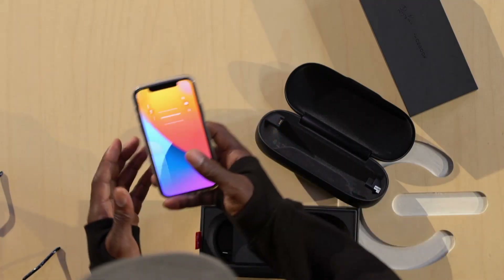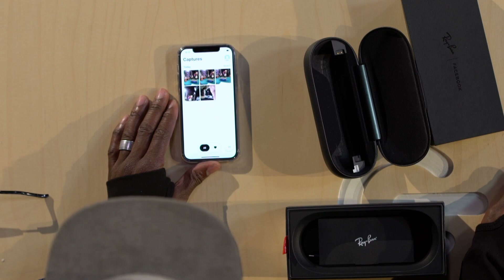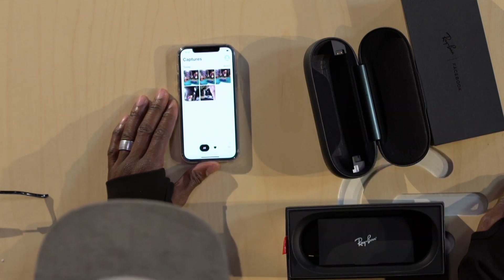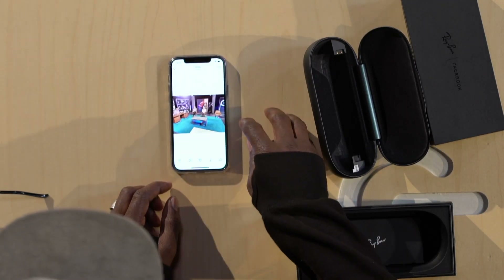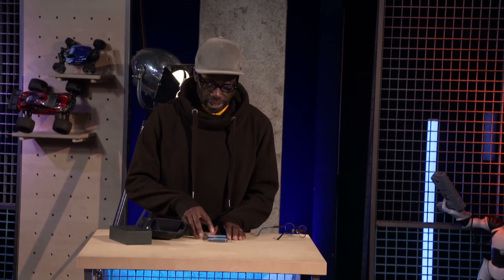Go on then, show us the photo you've taken. Facebook have a new app called Facebook View which pairs with the spectacles. It will tell you whether there are pictures to download, and then the pictures you've got in there you can choose to do whatever you want with them and share accordingly to your Facebook, your Instagram or TikTok.